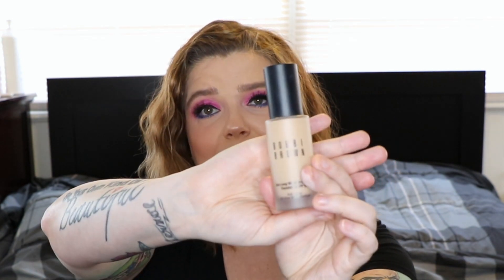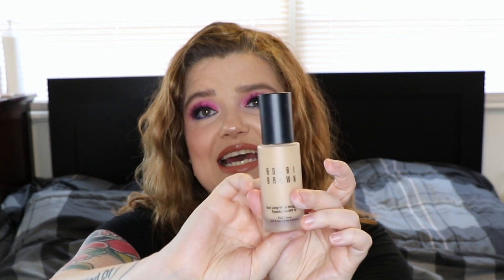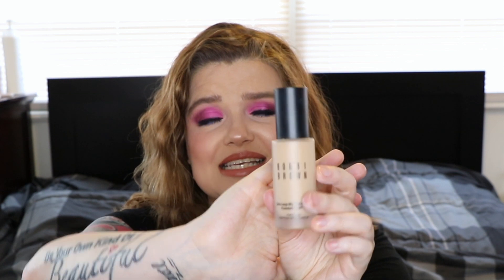The next one is an oldie but goodie — the Bobbi Brown Skin Long-Wear Weightless Foundation. I had to put this in my pan challenge and it is starting to deepen a little; it's not the same color it was when I got it. It does seem to be darkening or oxidizing, but I think oily or dry skin could use it — it's for anybody; it's all in how you use it. A little bit goes a very long way and it lasts for 12 hours every single time.